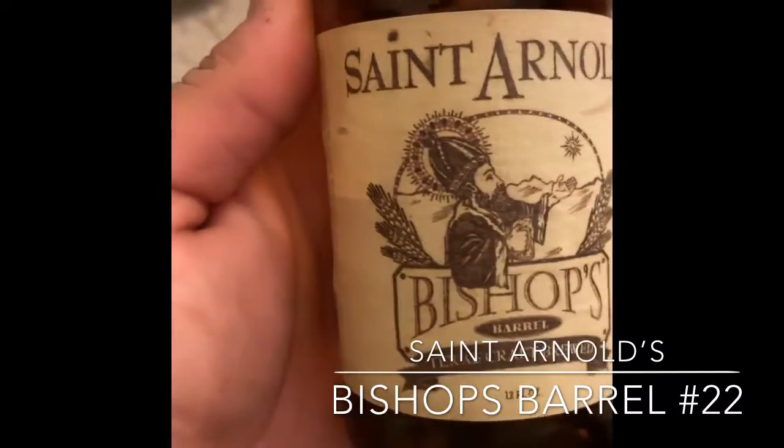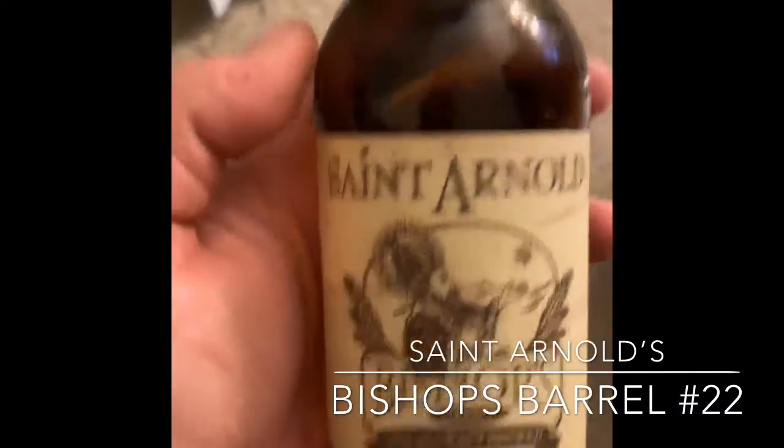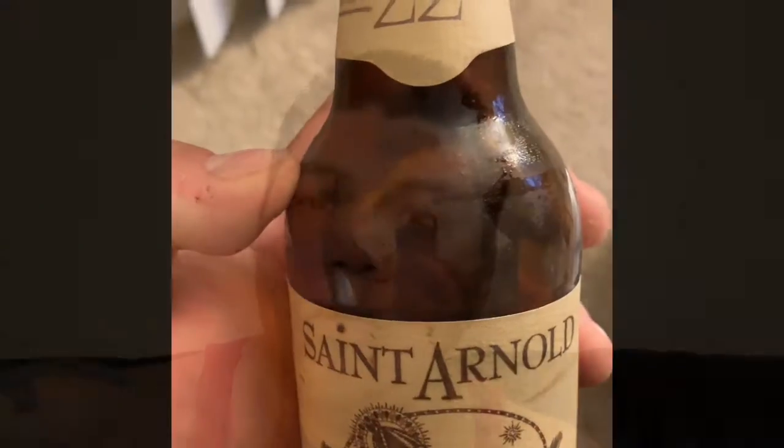St. Arnold's is definitely one of the oldest breweries — the original craft brewery in Houston — so they know what they're doing.